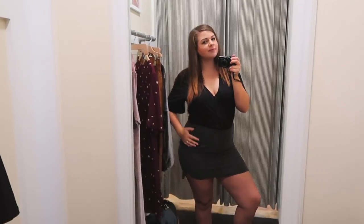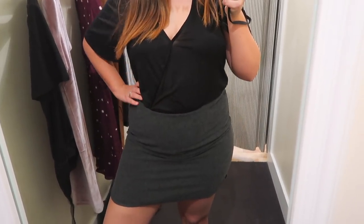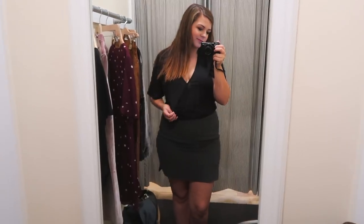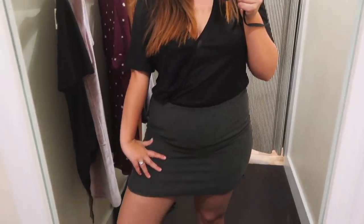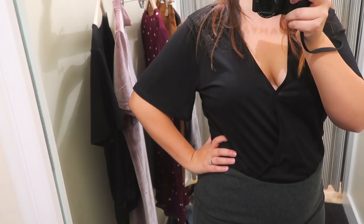Next up was this black bodysuit in a large. Usually bodysuits are pretty tight, but this one had a much more loose fit. I thought it really balanced well with the tighter skirt. It's super soft, and since it's black I could mix and match with a ton of different bottoms. I also love those loose fitting sleeves — super comfy. It was a yes.